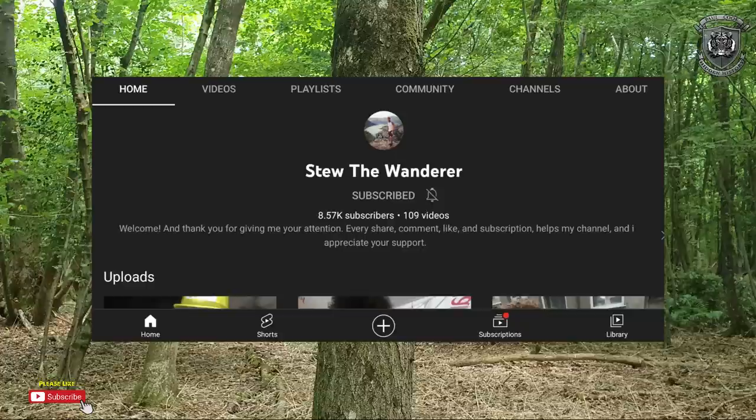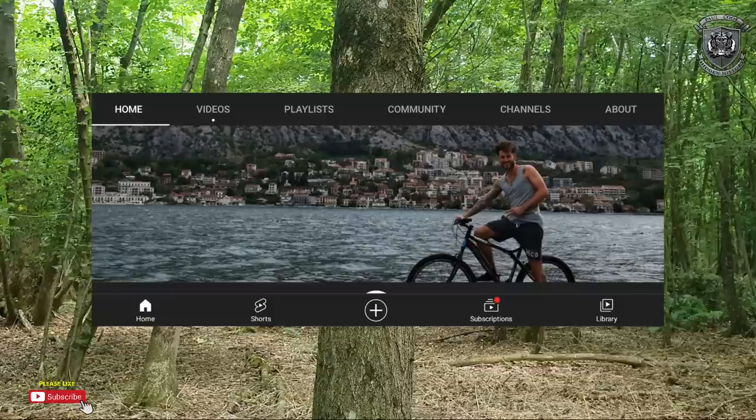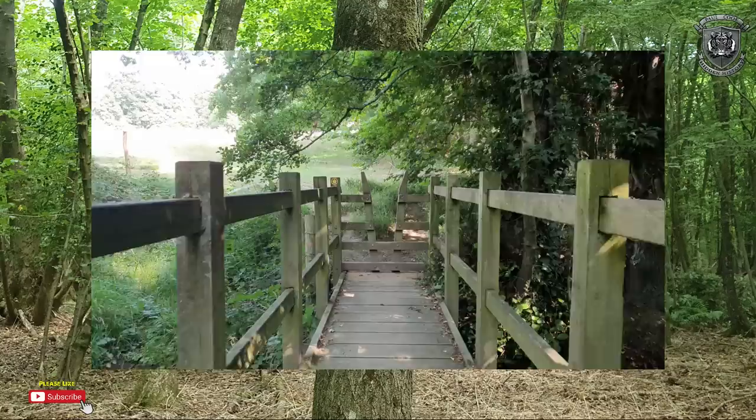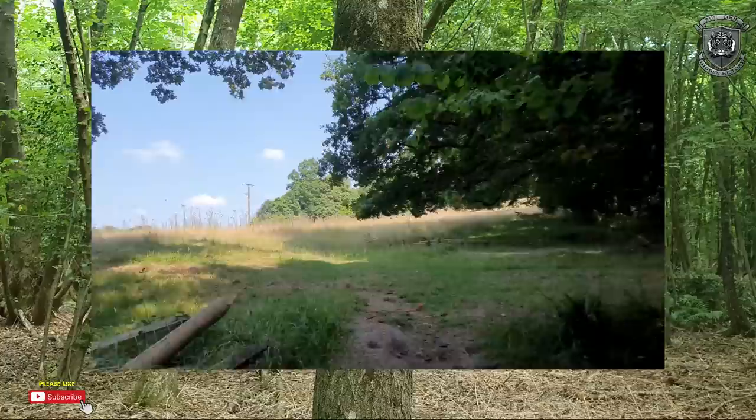There's one guy I've been watching for about seven months - Stew the Wanderer. He went off the radar a couple of months ago because he lost his laptop, but he's out in Bosnia doing videos right now. This guy is literally me - or I'm him. We're the same sort of guy but he's out in different areas. I would personally recommend you go over and follow him because he's a genuinely lovely, down-to-earth guy. Hopefully me and this guy are going to meet up and get a little series going because we have the same mindset and ideas. Go give him a subscribe and let him know I sent you.